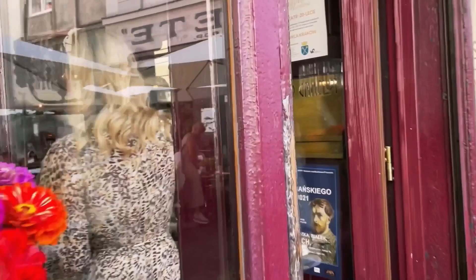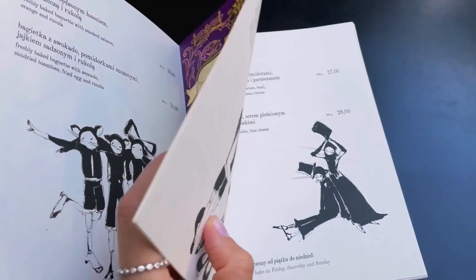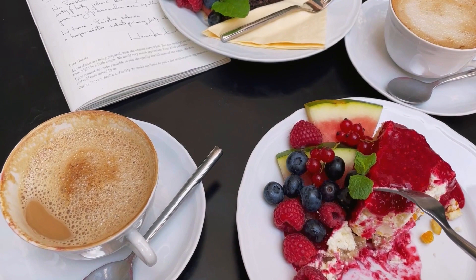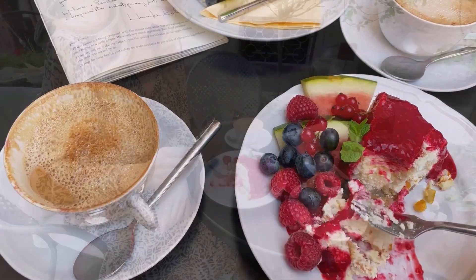Our first stop is Kamilod Cafe, which is located in the very center of Krakow. It has a quiet and cozy interior, unique decor, and a lovely open terrace. The Cernik traditional Polish cheesecake is very delicious. I also recommend coming here for breakfast, lunch or dinner — you will absolutely enjoy the food.